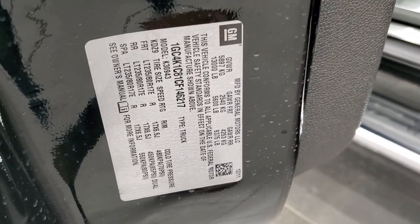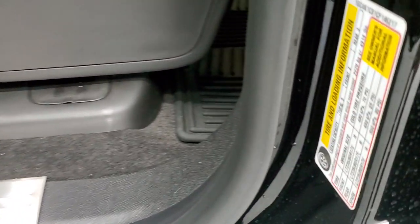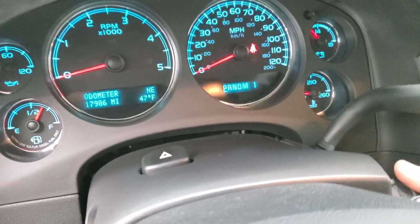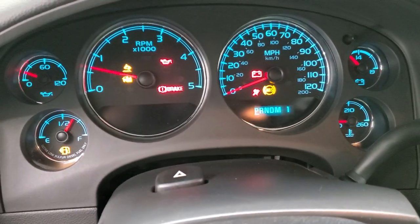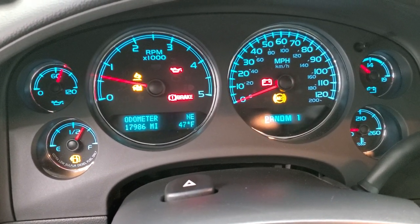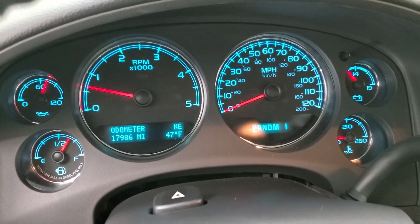I'll show you the VIN sticker here as well as the tire loading sticker. And we'll start it up and take a look under the hood. Starts right up — no check engine lights or anything like that.